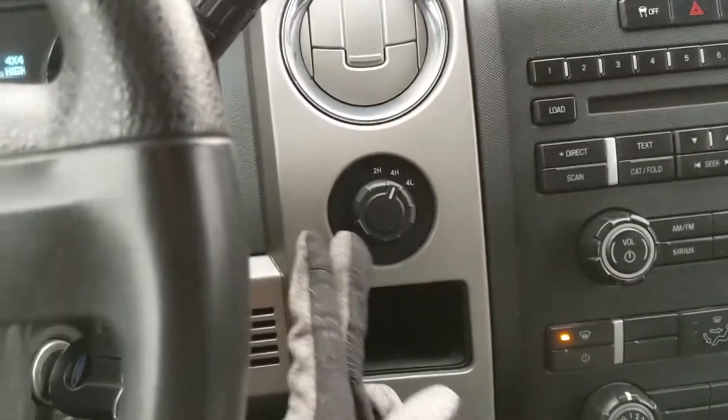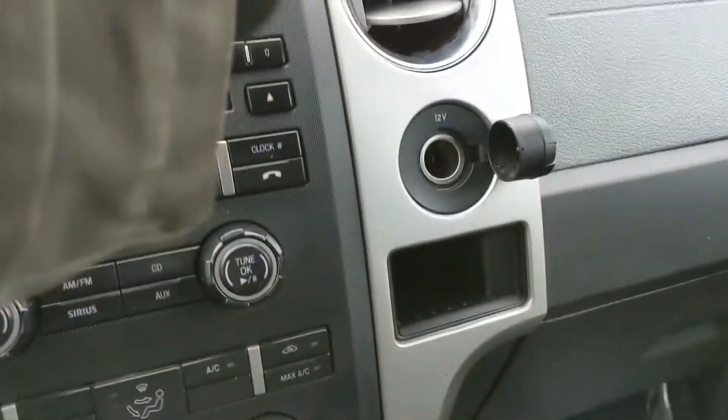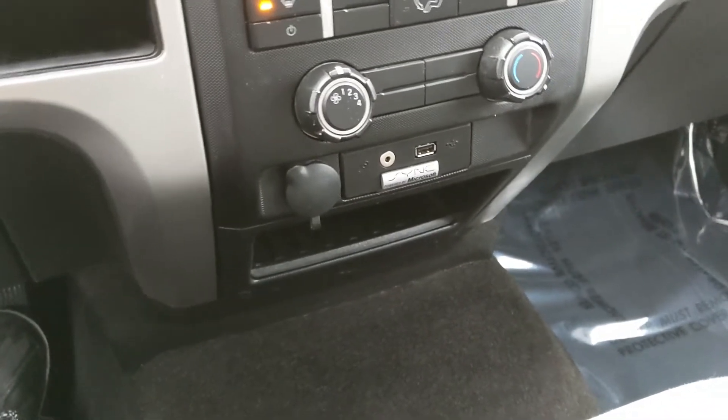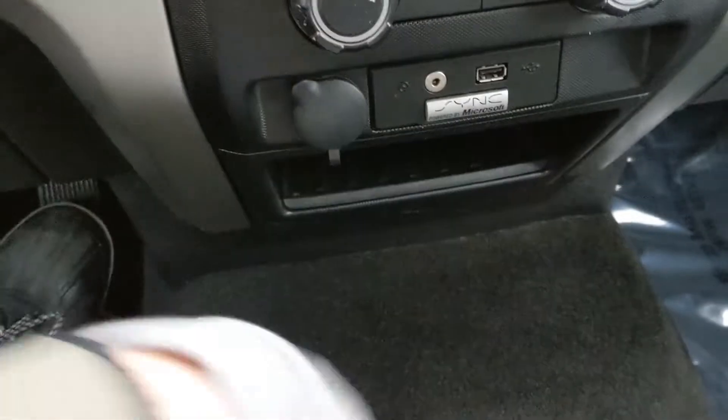To the left of all of that, you have your 4x4 controls with a small cubby beneath it, and on the right you have a 12-volt with a small cubby beneath it. Then down here you have another 12-volt, as well as your auxiliary and USB, so you can plug something in to power or charge, or just hook up your audio that way, with another cubby beneath that.